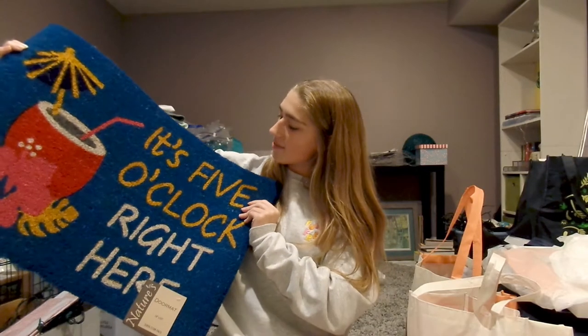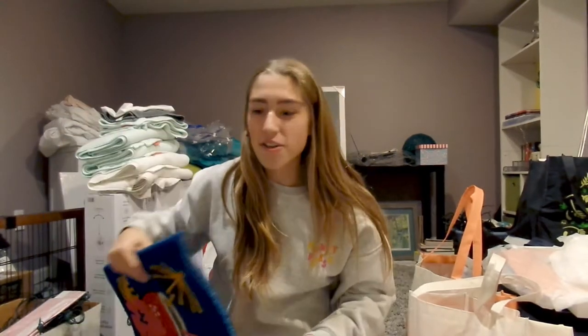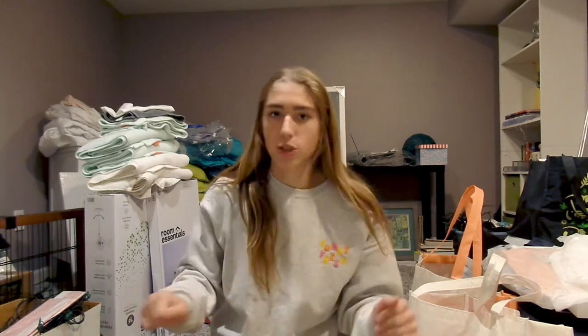Next, we got this doormat that says 'It's 5 o'clock right here,' and I thought that was pretty funny — just for shits and giggles. But I kind of learned my lesson last year from not having one. Our school is right on the beach, so there's a lot of sand and dirt. This year we should definitely get a doormat so we can brush our shoes on it and not take sand inside.